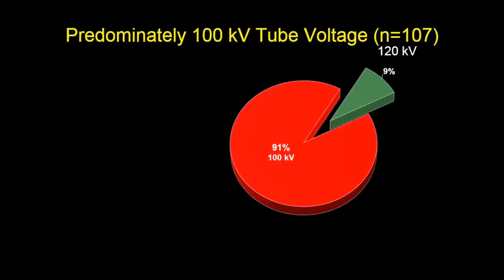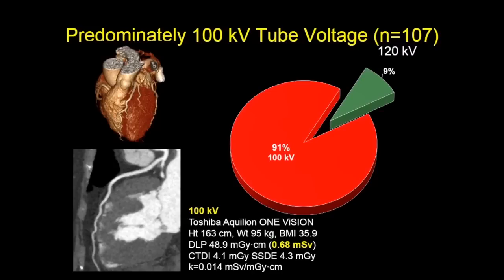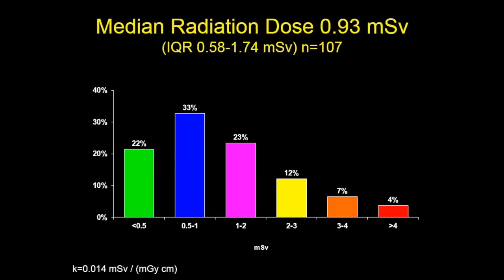By having a larger X-ray generator, we're able to shift imaging towards 100 kV, closer to the k-edge of iodine, and achieve better attenuation by the contrast. We're now able to do predominantly 100 kV imaging, which also enables low doses. Here's a patient with a BMI of 36 — obese — and we're able to get a sub-millisievert scan: 0.7 millisieverts done at 100 kV. Our median radiation dose for all-comers for cardiac work was less than a millisievert — 0.93 millisieverts.